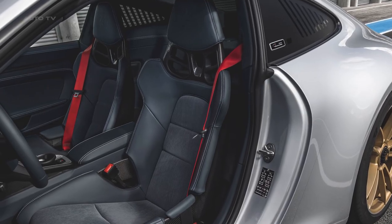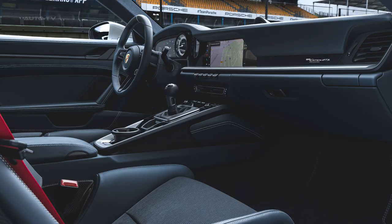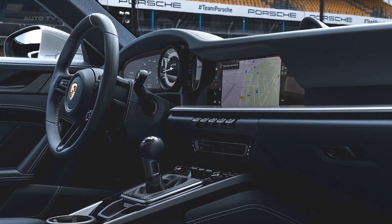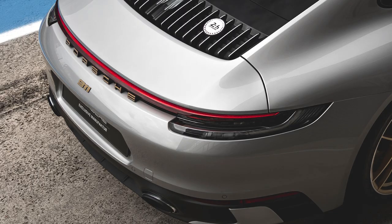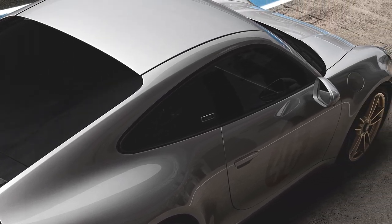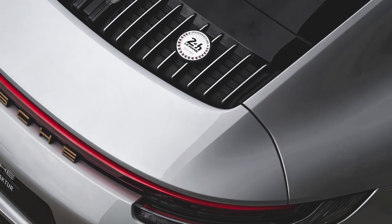The 911 Carrera GTS Le Mans Centenaire Edition is inspired by the Porsche 356SL that won the 24 Hours of Le Mans in 1951. The car is adorned with a modern rendition of the 356SL's exterior in Le Mans silver metallic color, complete with racing number 46, and decorated with graphite blue leather and corduroy, mimicking the design of the historic 356SL.